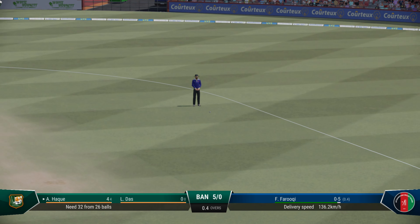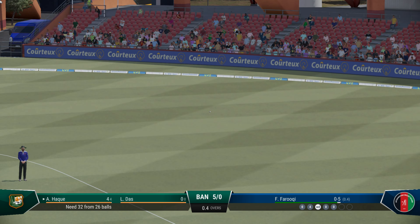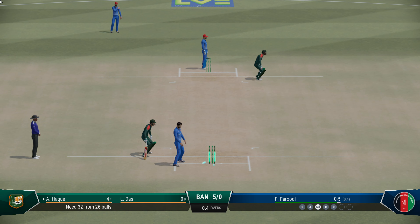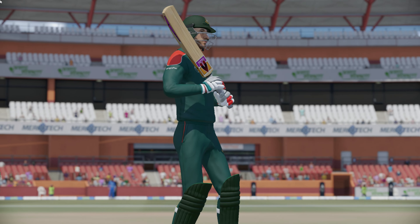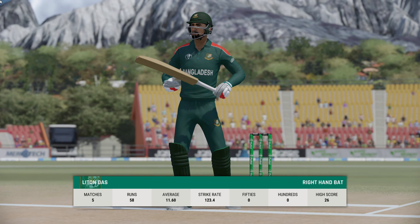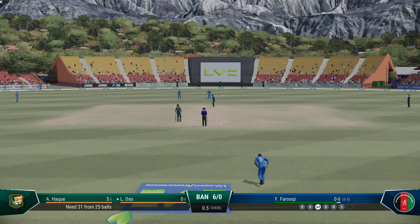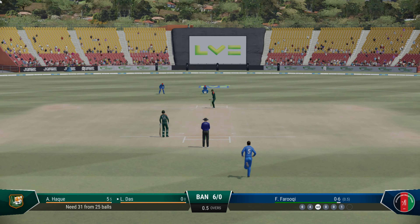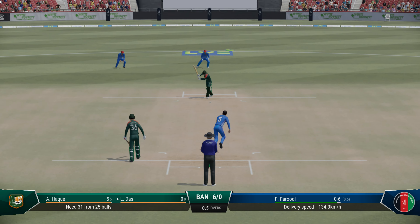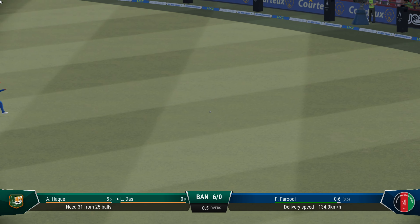Nice shot, runs possible. A lot of pressure coming to the crease — not had the best of weeks leading up to this game, and will want to show everyone their strength. Nice timing, good batting, won't get to the boundary.